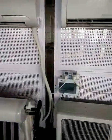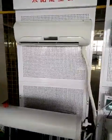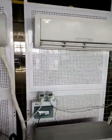Now these two units are working in cooling mode. The setting temperature is 17 and 18 degrees.